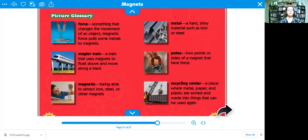There are some of the words we learned. We learned about force — force is something that changes the way an object moves. Magnetic force pulls some metals to magnets.